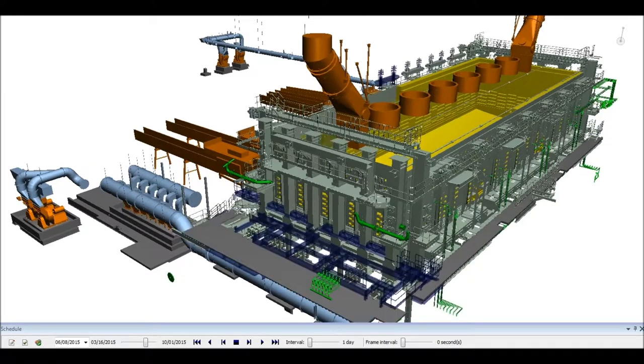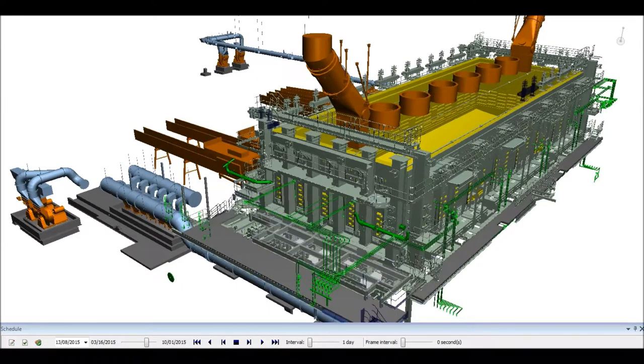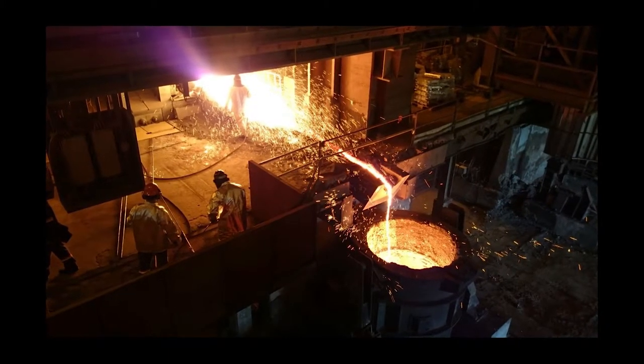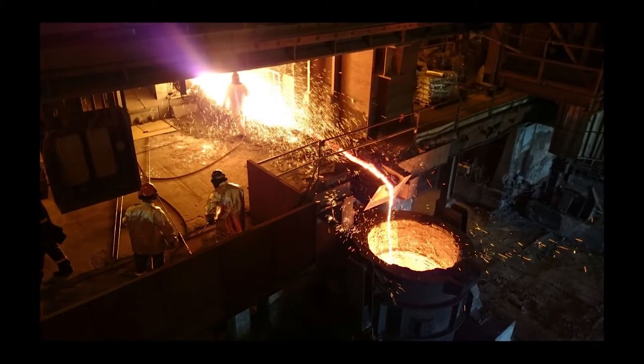BIM helped deliver two upgrades a combined 27 days ahead of schedule. The benefits realized were an order of magnitude larger than the cost of implementing BIM on this project.